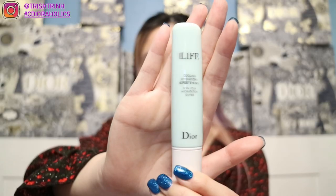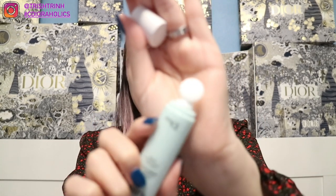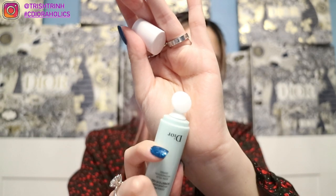The next item is also Hydra Life — the Cooling Hydration Sorbet Eye Gel. It's really small but so cute. You pull the top open, squirt out a little bit, and dab it underneath your eyes. I'm so excited to try this out — I haven't tried it yet but I'm sure I'll like it. So I got the eye gel and also the sorbet water essence.